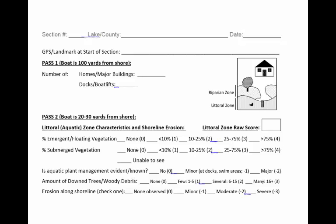You'll be looking at the littoral zone features and shoreline erosion. The littoral zone is the underwater area close to shore. The handy diagram in the upper right corner of the sheet will help you remember this. First question: what percentage of the 1,000-foot section exhibits emergent or floating vegetation? Emergent vegetation are aquatic plants that stick up out of the water, such as reeds and pickerel weed. Floating vegetation typically includes water lilies. Your options include none, less than 10%, 10 to 25%, 25 to 75%, or more than 75%. Notice that after each choice is a number in parentheses — that is the number of points the section earns for each option.